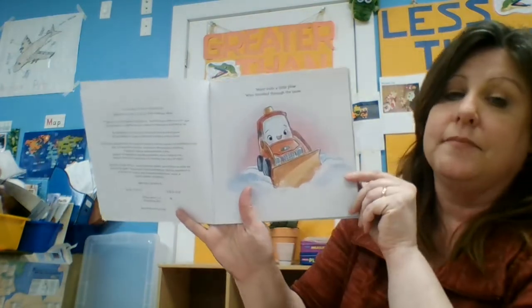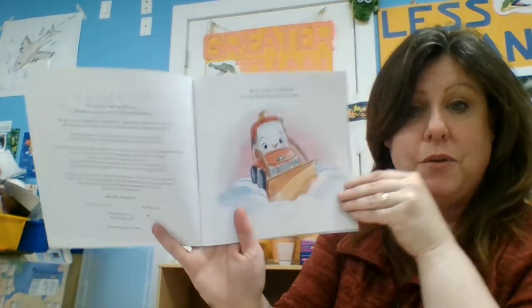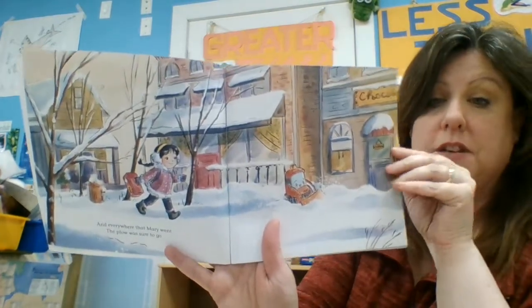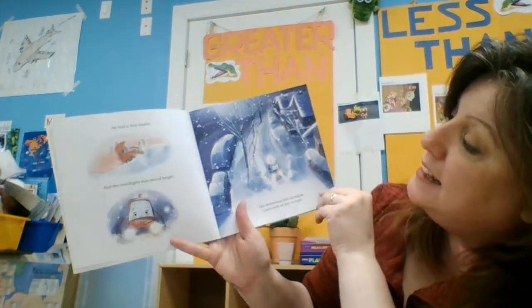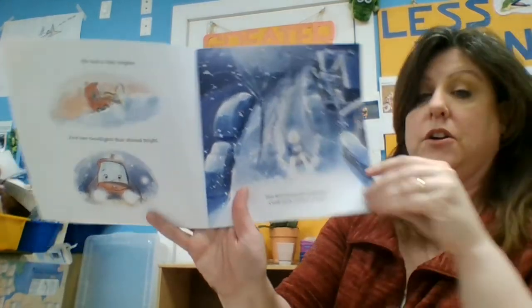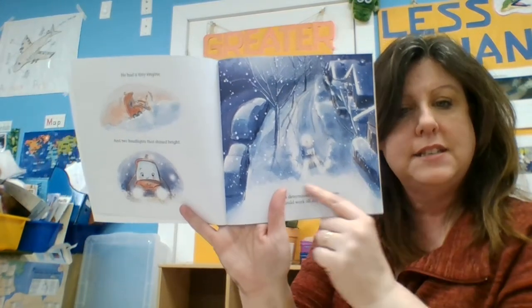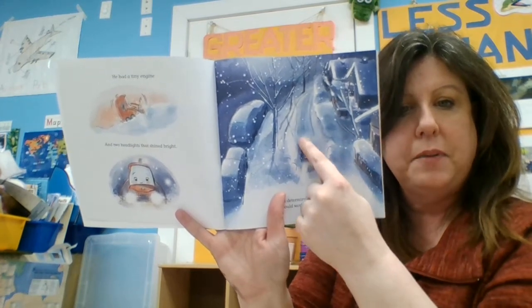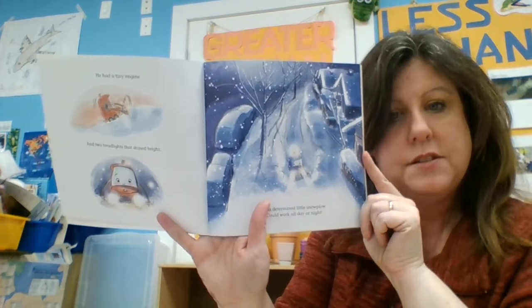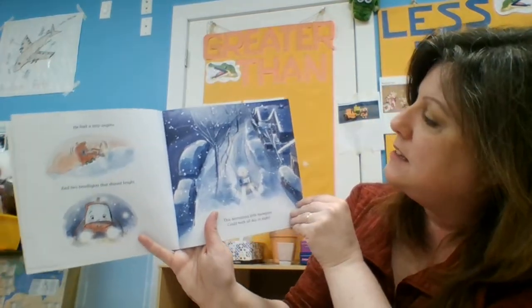It says here: Mary built a little plow who traveled through the snow. She built it! And everywhere that Mary went, the plow was sure to go. He had a tiny engine and two headlights that shined bright. This determined little snow plow could work all day and night. And what kind of work does a snow plow do? There's the plow, and behind the plow is this long path. The snow plow pushes all of the snow — it bulldozes all of the snow right out of the street so all of the cars and buses and taxis can drive behind.